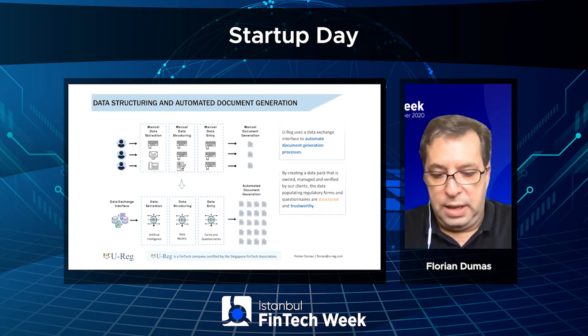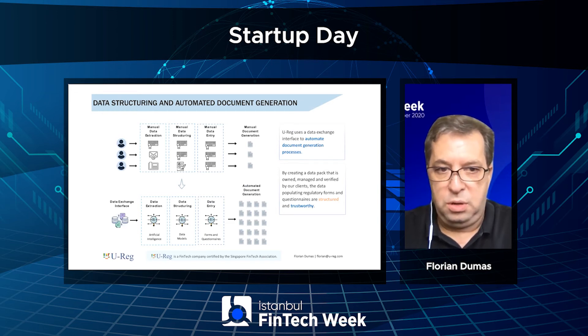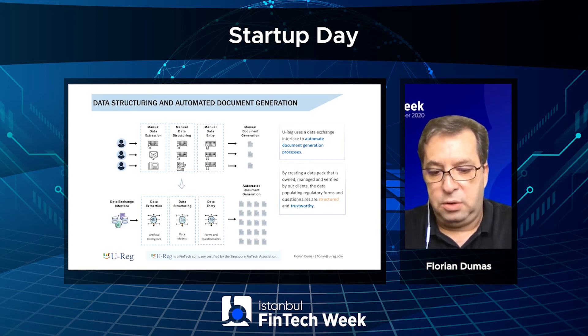We also help our clients structure regulatory data and automate document generation. Most processes today are extremely manual, whether it's extraction of data, data entry, input, and document generation — which is also very manual. Despite policies and a number of safety measures that are implemented, there is still a number of mistakes and regulatory risks with regards to operations that can be eliminated through the use of artificial intelligence, establishment of data models, and automated document generation.